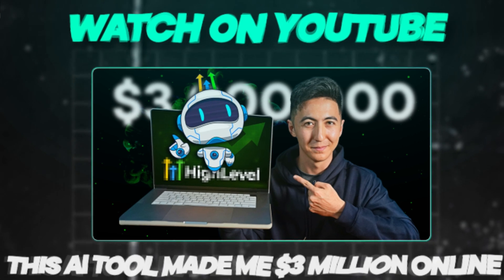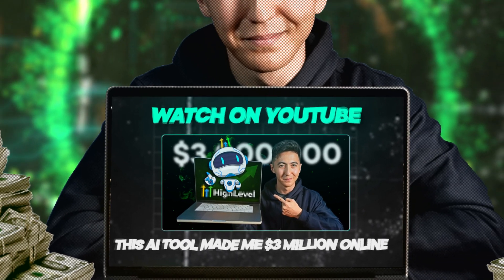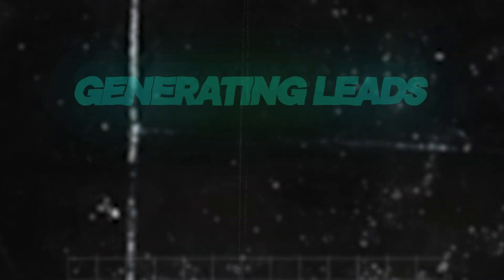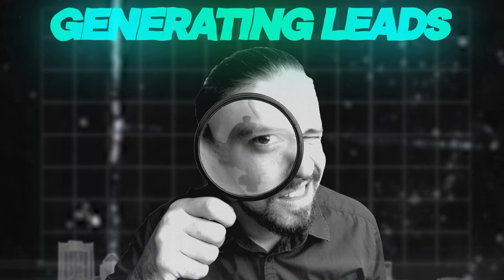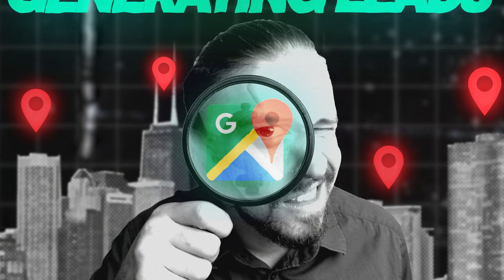I have another video on YouTube where I go into more detail about all the different features High Level has, and how I was able to actually scale three different businesses to over a million dollars each using the same tools High Level offers. Now that we've set up our AI automation business, we need to start generating leads — getting people who would be interested in our business — and we're going to be using Google Maps for that.